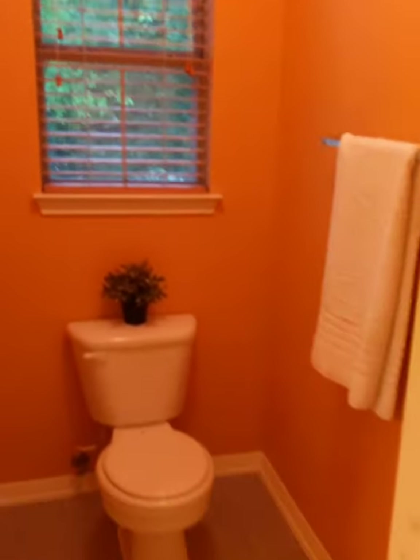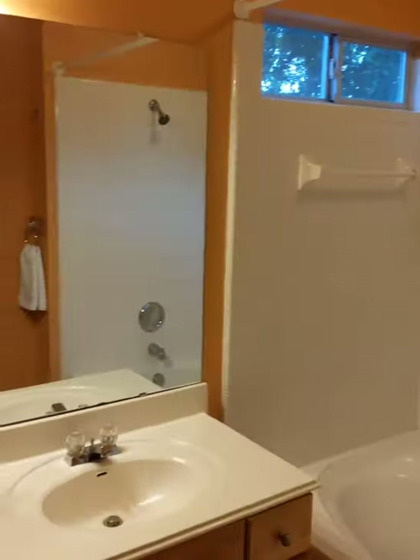The master bedroom has nice windows, a standard closet, and for a condo a really big bathroom. There's a lot of tangerine color in this room — orange, not quite UT burnt orange.